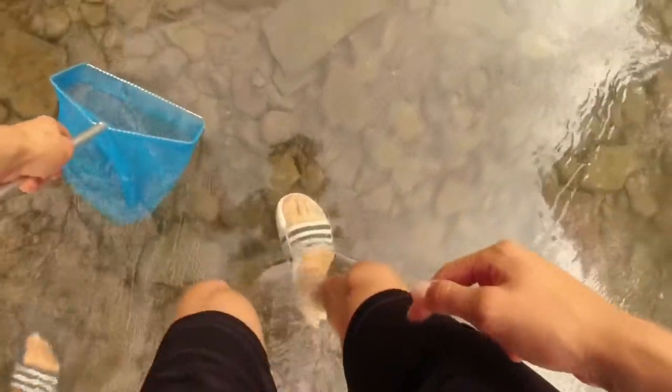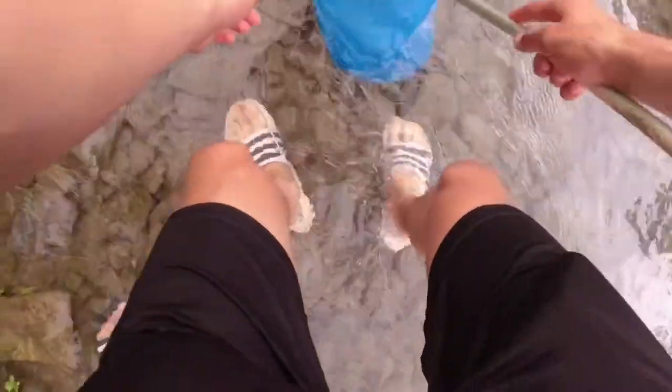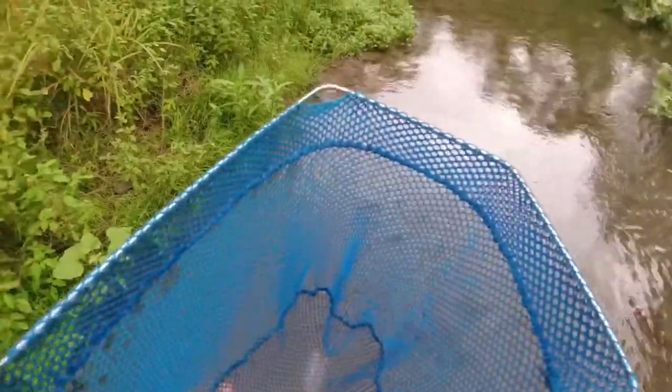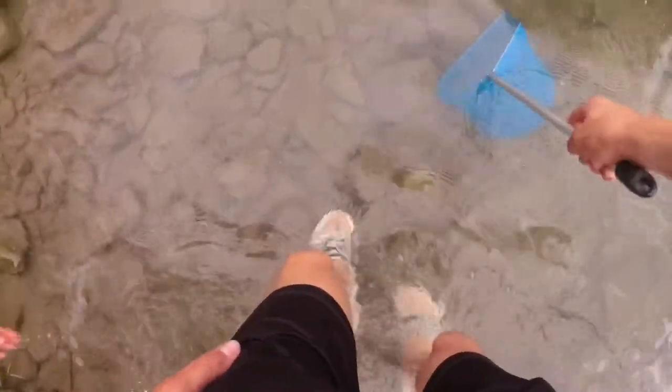First step in catching these smallmouth is catching the bait. There's one — I'm gonna dip the net downstream of the crayfish because they swim backwards. Oh, there's another one, I'm trying to push him in. There we go, one in the net! He kind of floated in and that's like the perfect size. For these smallmouth you don't want them too big. Wow, he's got one really big claw and one tiny one — look at that, right in the net.